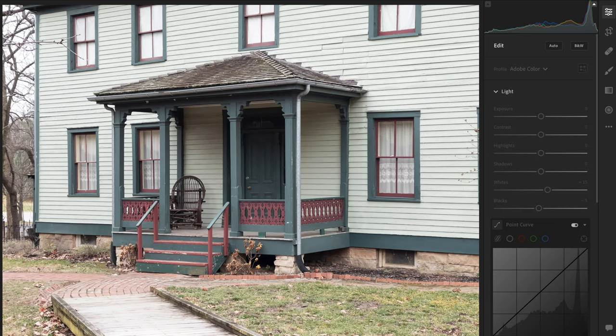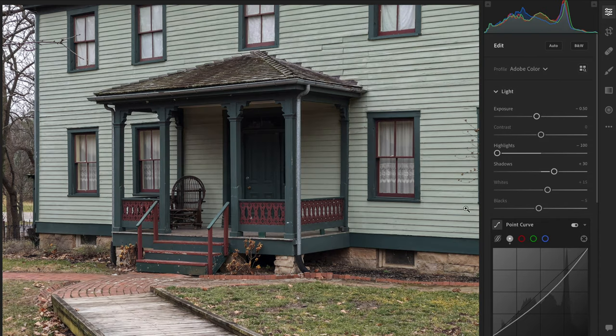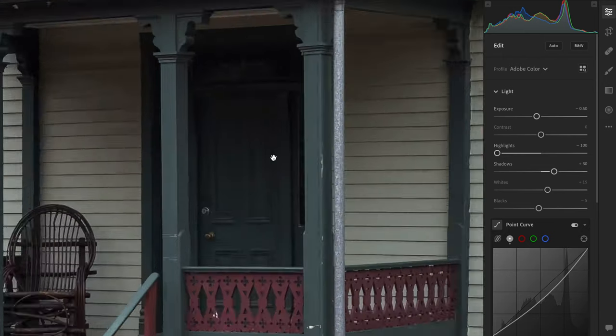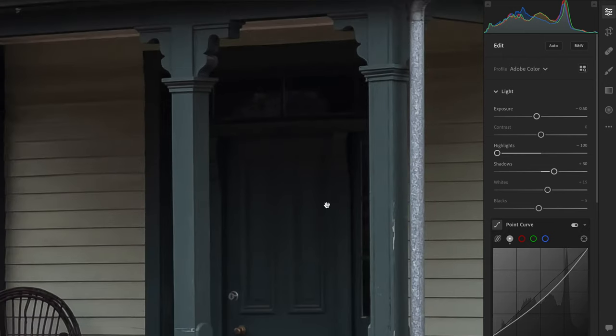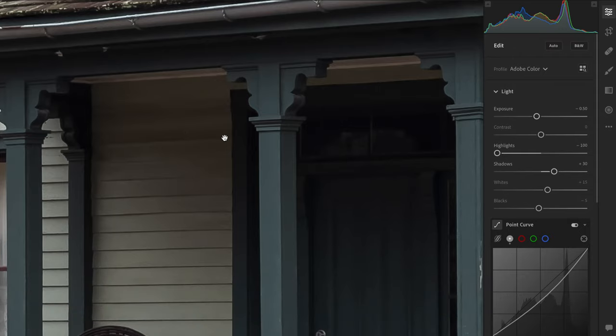Now here's the Pro Raw image. Again, this image was bright and I had to use curves to control it. If we zoom into the same area, we can see that there's some aggressive smoothening happening here. This noise reduction is actually all across the image, and it's one of the unique qualities of Pro Raw. We can also see that this image is sharper overall.